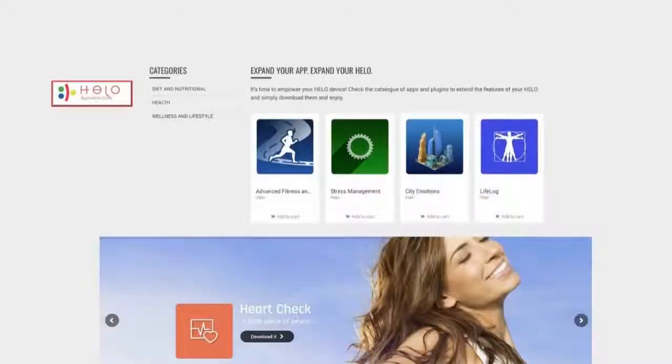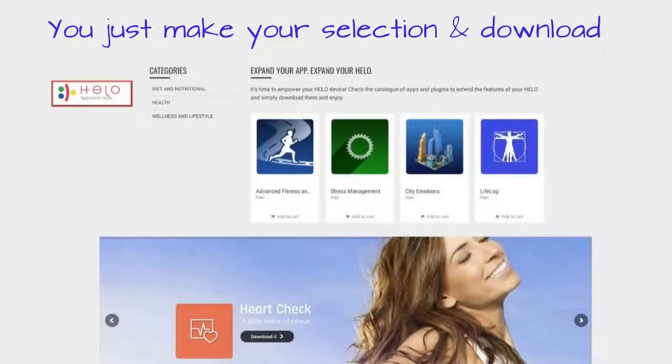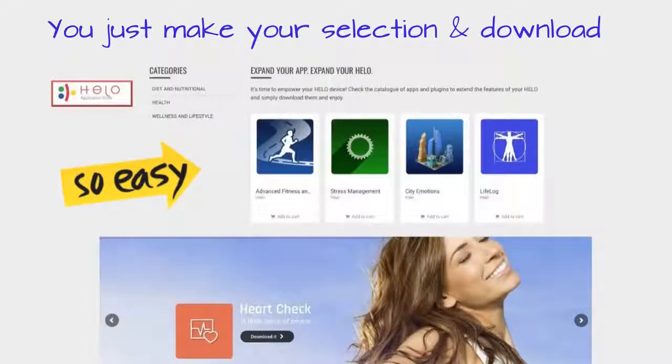You can expand your device by downloading extra features from the Helo application store. Choose from categories such as diet and nutrition, health, wellness and lifestyle, and simply download as desired. More and more apps and plug-ins will continue to be added as they become available. What features will appeal to you? Blood glucose monitoring, alcohol levels, maybe the mosquito shield, or DNA analysis, stress management, and even advanced fitness. The choices will absolutely amaze you.